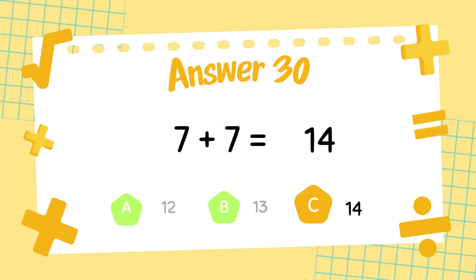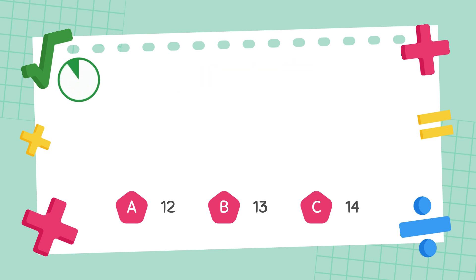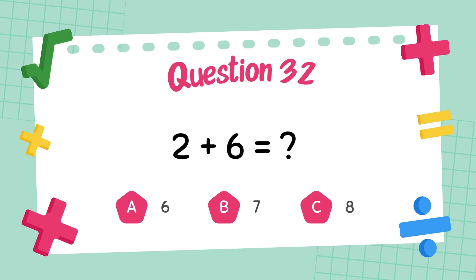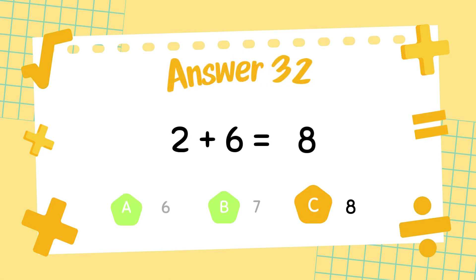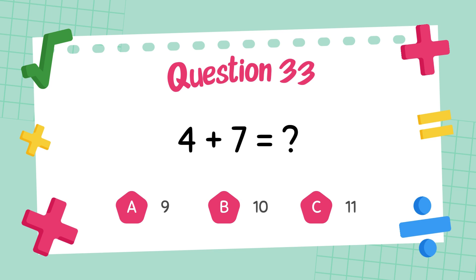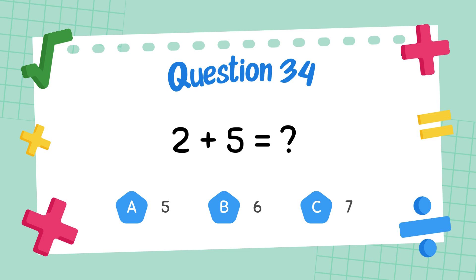What is 7 plus 7? The answer is 14. What is 5 plus 7? The answer is 12. What is 4 plus 6? What is 4 plus 7? The answer is 11.